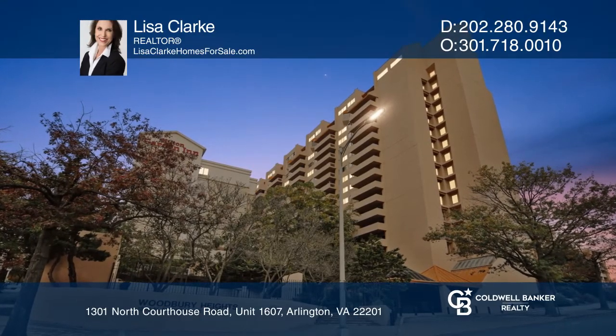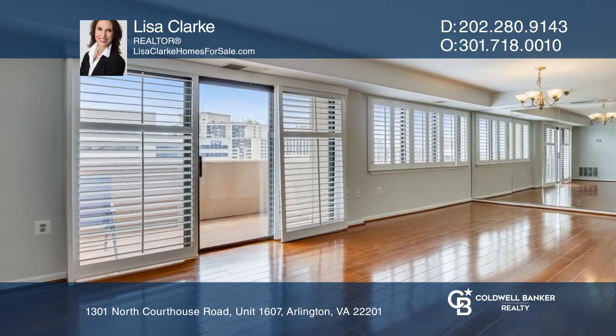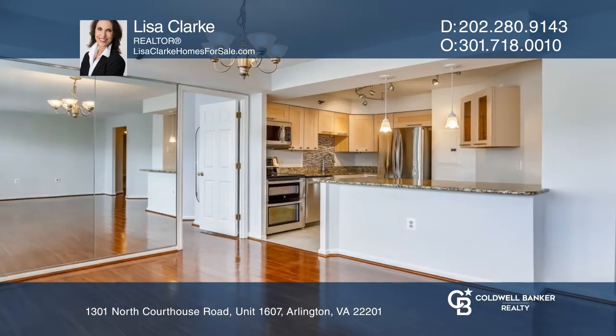This bright and beautiful two-bedroom, two-bath unit at the Woodbury Heights Condominium is waiting for you. You'll love the open floor plan, gleaming hardwoods, and the views from the large balcony.